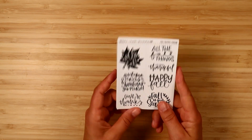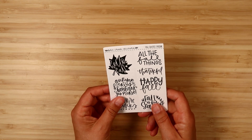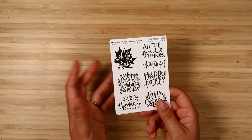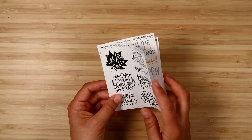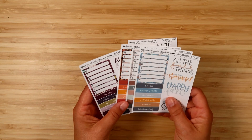As always, you get one freebie with all orders. Any orders over $40 get to pick two freebies, so just put in the note to seller when you check out which freebie or freebies you want to get. The first one is the non-kit freebie — it's just these fall quotes in black.